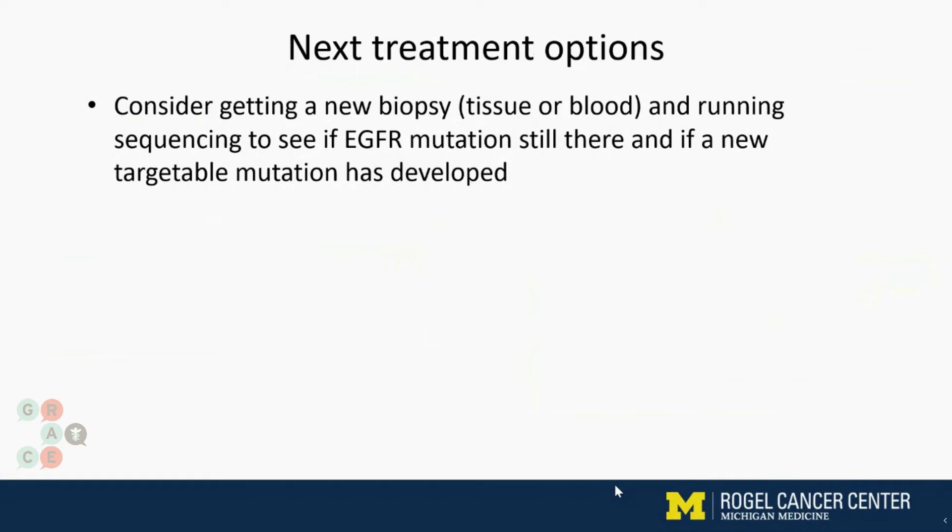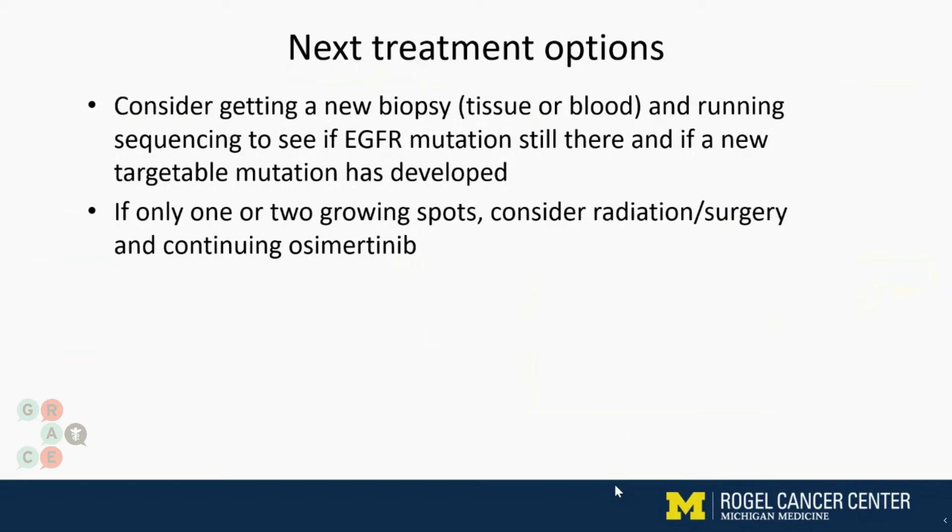And two, if another mutation has developed — meaning has a different on-signal occurred in the meantime. We know now that if we see on the scans that only one or two spots are growing, or the growth is not very significant, we can actually consider radiation or surgery to try to get rid of those tricky spots. It's kind of like you see a weed in your otherwise nice lawn — you pluck out that weed and the lawn still looks great. And you can continue the osimertinib because it's keeping everything else in check.